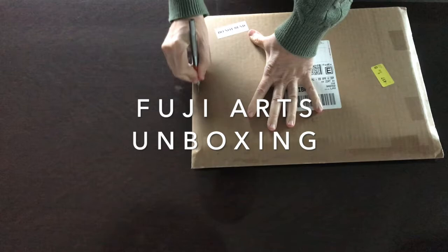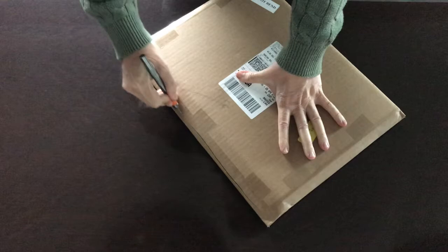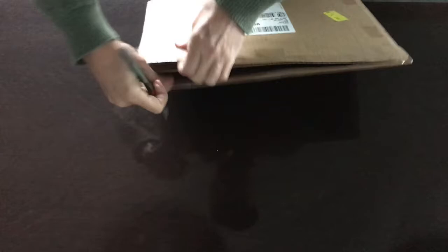Welcome woodblock print enthusiasts and collectors. Today I'm going to be unboxing a couple of prints I bought from Fuji Arts. I'm guessing 90% of the people watching this video are familiar with Fuji Arts. They are based in Ann Arbor, Michigan and they are the highest volume Japanese woodblock print retailer in the world. I've bought many prints from them over the years.